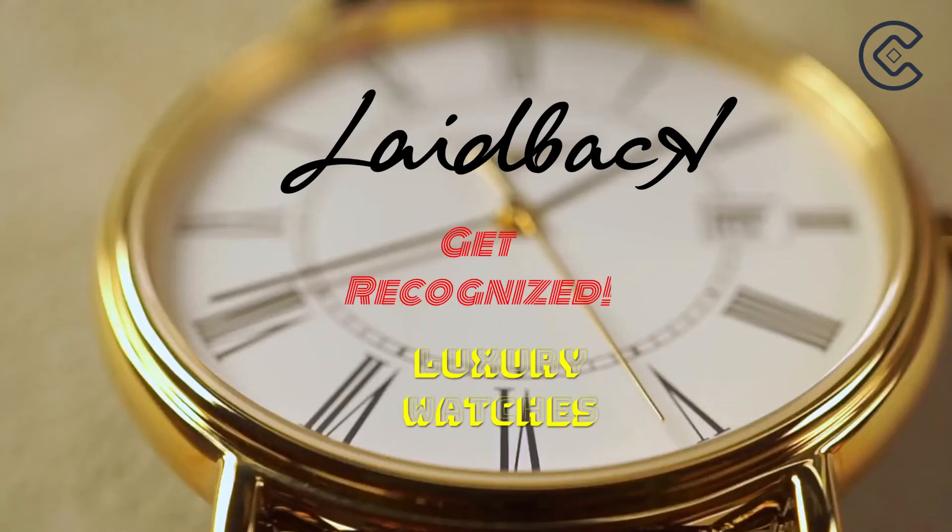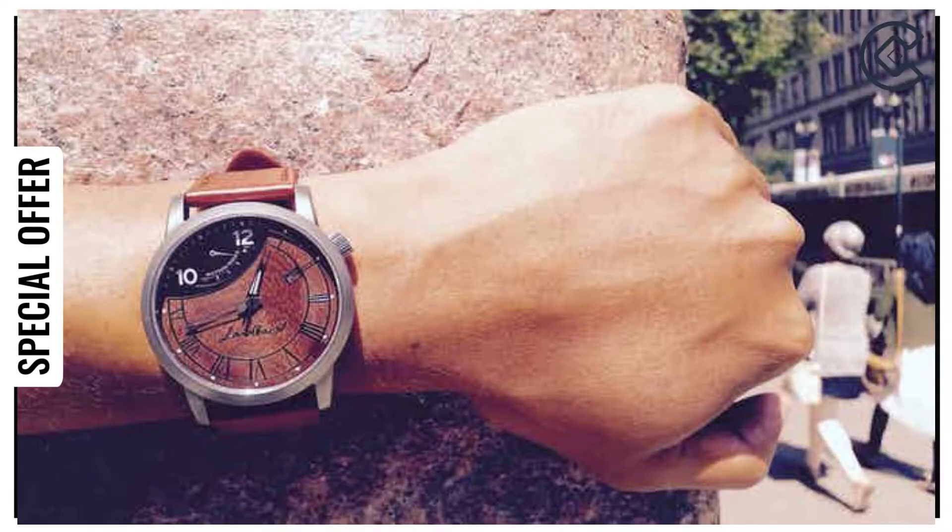Laidback Sandalwood and Bamboo Automatic Watch. Luxury automatic watches with sandalwood and bamboo dials.